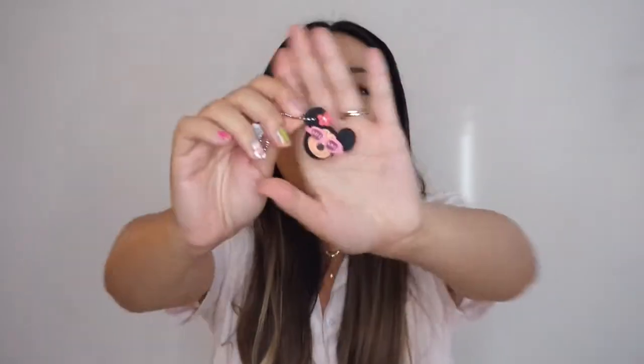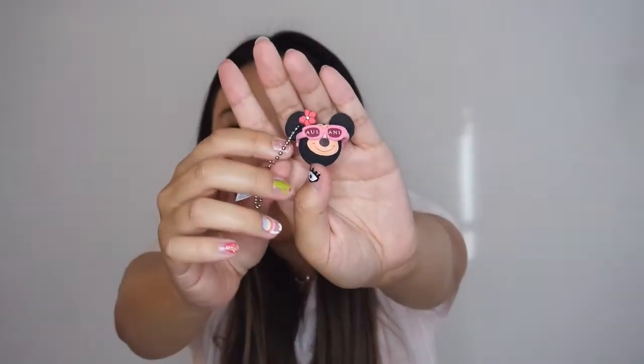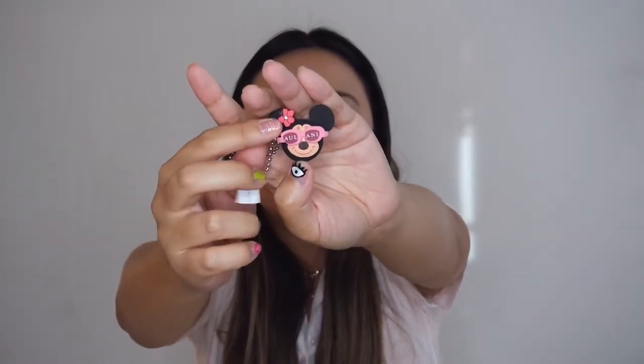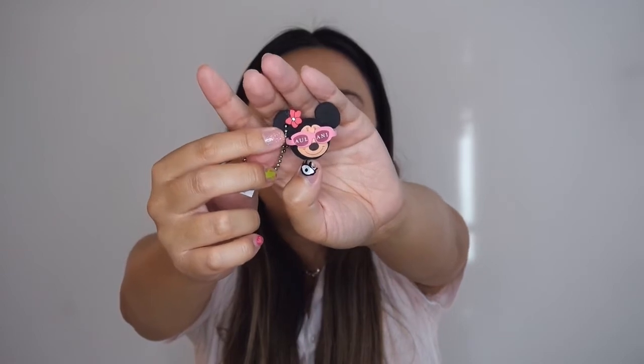First things first, I have this little mini figure — I picked her up on my last trip from Alani. We visited the resort in Hawaii and I picked her up; she's so cute with glasses and a little flower in her hair. Next is this charger by Sonics — it's a flower charger I just picked up recently.